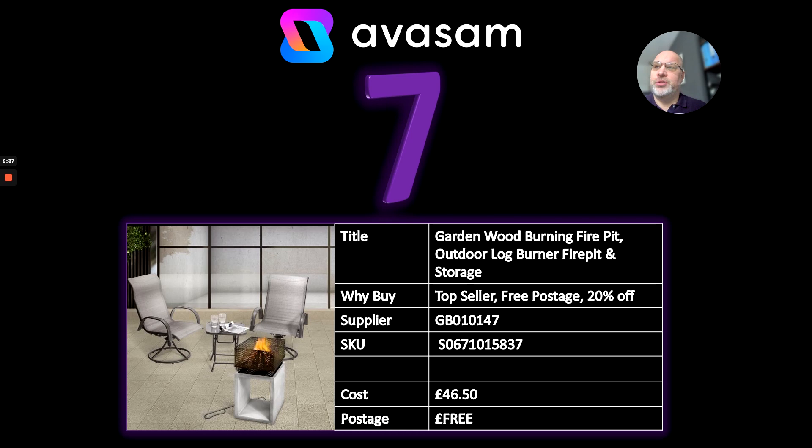Number 7: supplier 147 has a great range of fire pits. This is a log burner rather than a gas one. I love the idea of controlling the heat around where you are, especially as — compared to last year — we are in the ice age in the UK. The spring hasn't sprung yet, but this will make the lighter nights when the clocks go forward a lot easier for us all. 20% off at the moment, just £46.50 with free postage — an incredible deal.